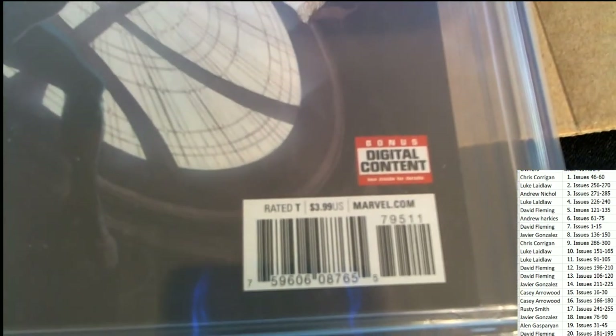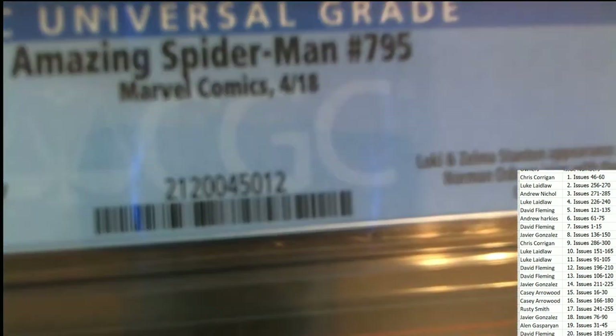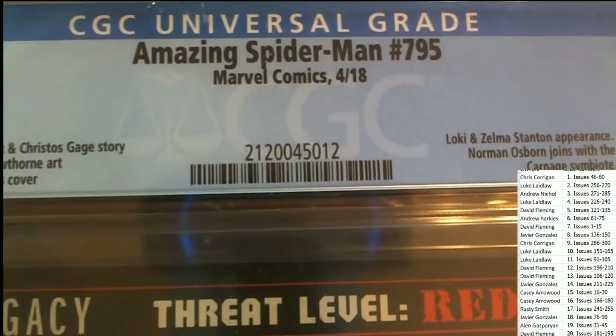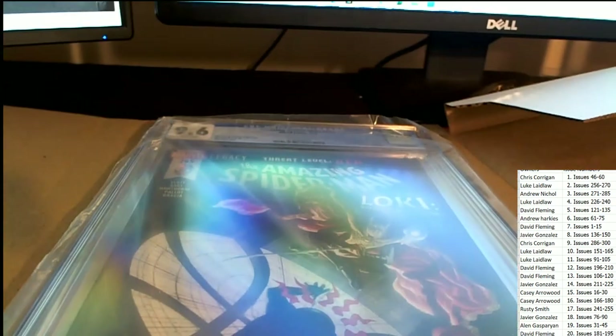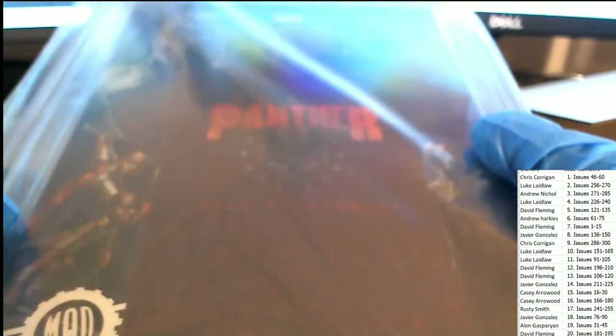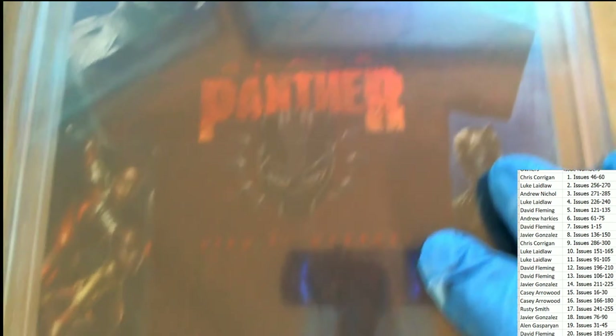Really cool. Bonus digital content. This came out in 2018 and this is number 795 — everybody's gonna get a chance to hit this one. Let's see who gets this one. Let's take a look at the back. We got the Black Panther being advertised on the back — looks like a shirt. Good luck, everyone.